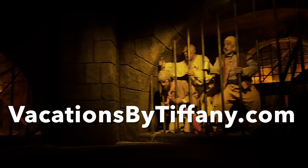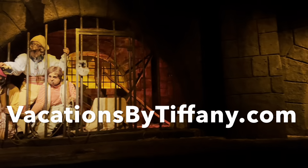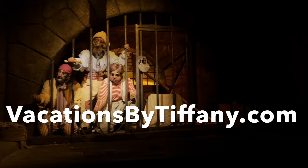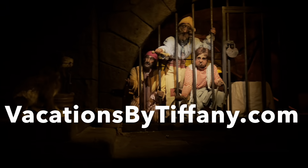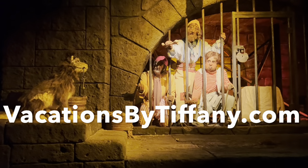Well, thank you very much for watching. Please consider subscribing to my channel and follow me on Instagram for more pictures and stories. You can visit vacationsbytiffany.com to contact me and we can start planning your Disney World vacation. See you next time!